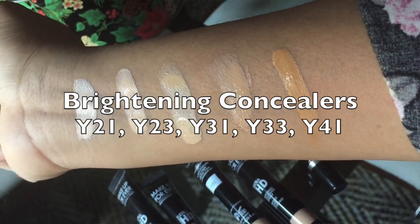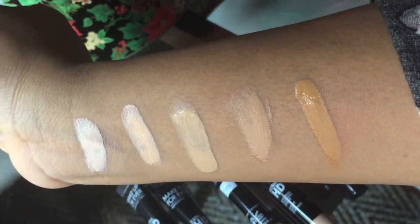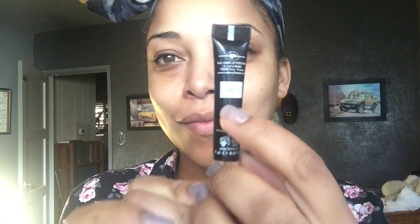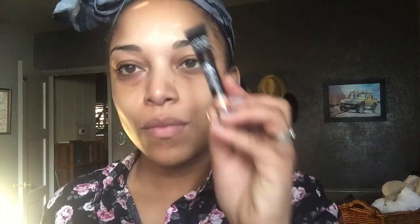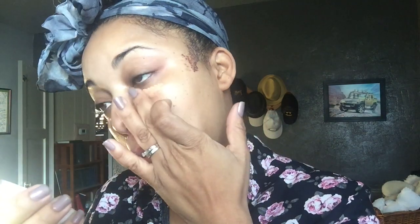There are no cons, and I am a concealer snob — I was looking for something to be wrong and there was nothing. It's super duper lightweight, like the lightest formula ever. It gives full coverage like MAC Prolong Wear concealer. It's super duper hydrating. I like to use a good amount of product to cover my under eye circles, but a little bit goes a super long way.